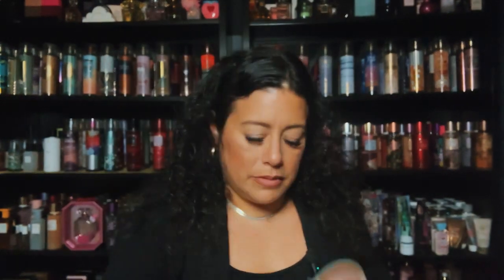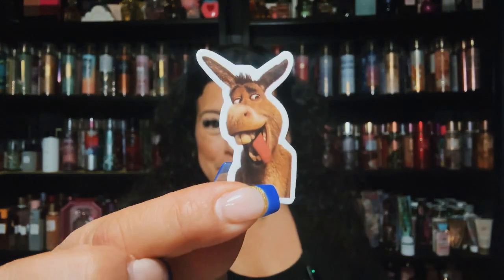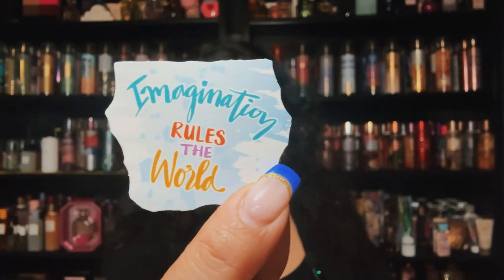She also included some fun stickers — a smiley face, a pizza, Donkey from Shrek, and that squirrel from the dinosaur movie — I can't think of the name. And one more sticker that says 'Imagination rules the world.' Really nice little extras.